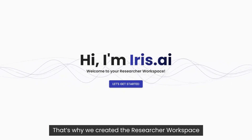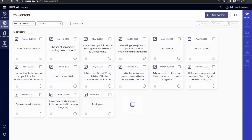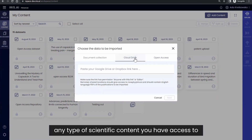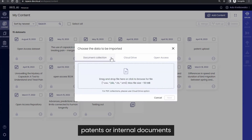That's why we created the Researcher Workspace, a comprehensive AI platform for all your research processing. The Researcher Workspace allows you to work with any type of scientific content you have access to, whether it is open access or paywalled research papers, patents, or internal documents.